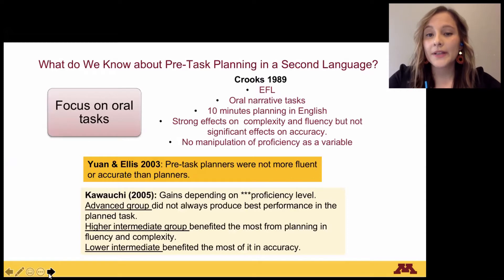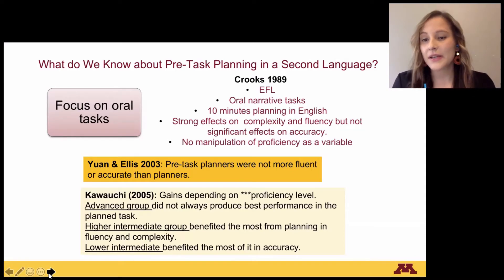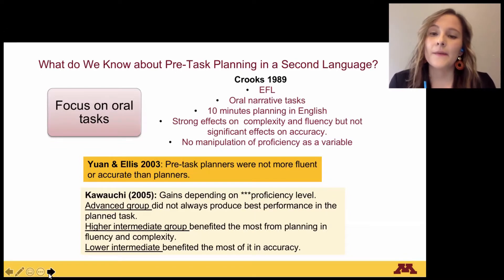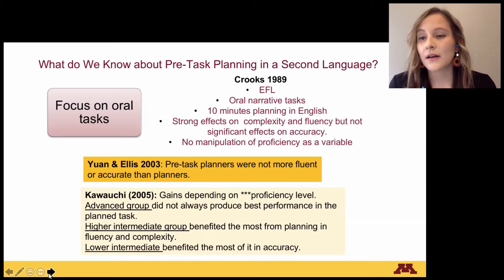What do we know about pre-task planning in a second language? Most of the research focuses on oral tasks, and most of them are studies of English as a foreign language. They are based on oral narrative tasks, and the planning time provided is 10 minutes to write in English their planning. Most of the results suggest strong effects on complexity and fluency, but not significant effects on accuracy — for example, the study by Crocs, 1989. Most of these studies don't manipulate proficiency as a variable.